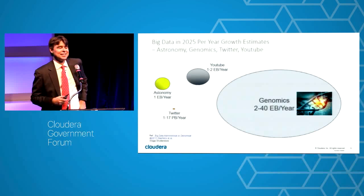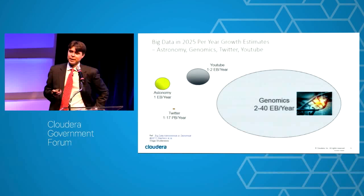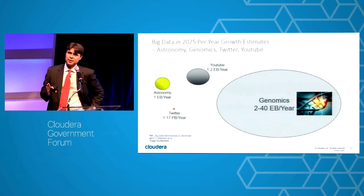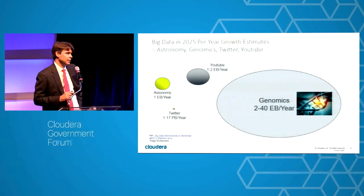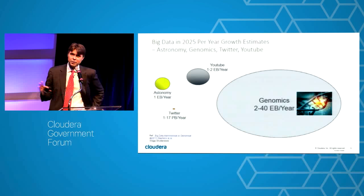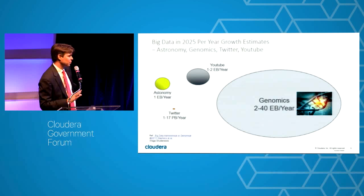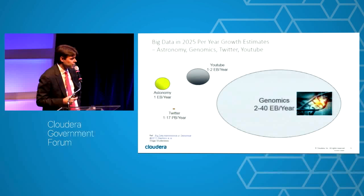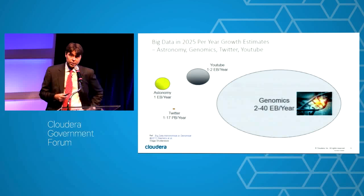Someone a couple of months back shared an interesting statistic: if we stopped right now and decided we were no longer going to make any more computers, in seven years the growth of genomic information would fill every single device on the planet. In 2025 we'll have annually 20 or 30 exabytes being created — and this is with the concept that we're only going to sequence you once.